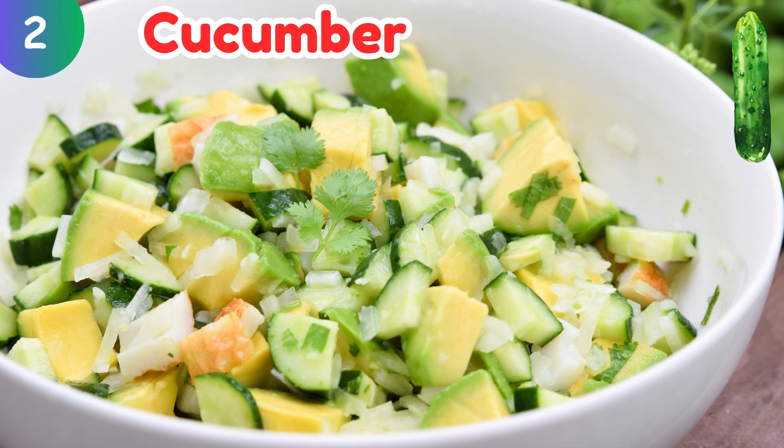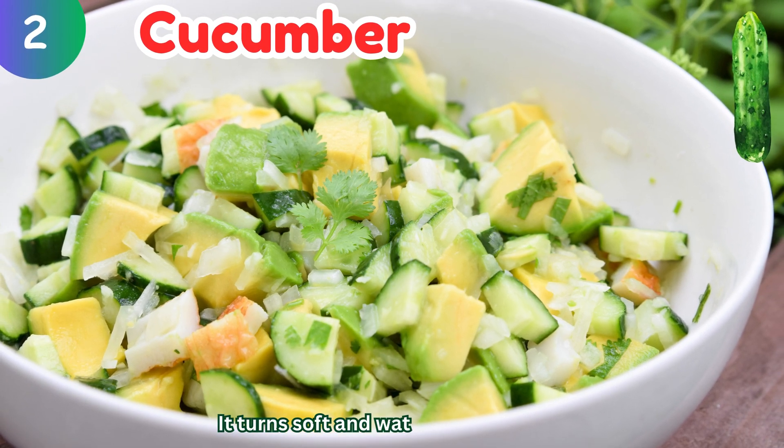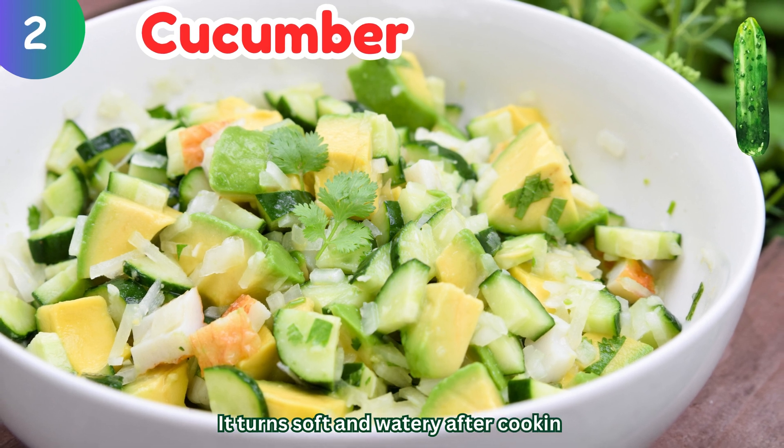Cucumber: it turns soft and watery after cooking.